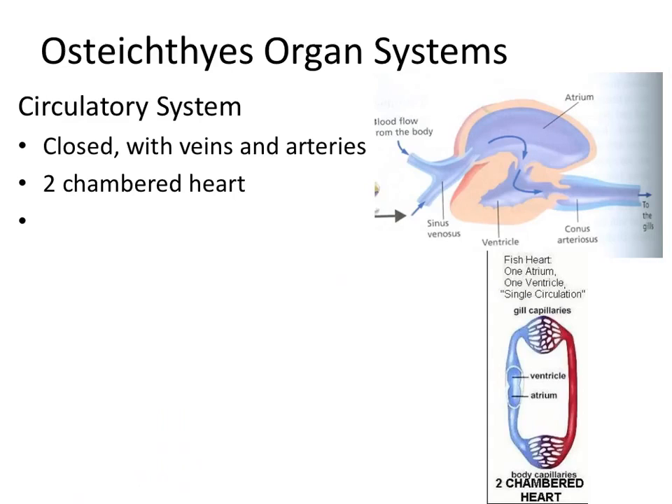The first system I want to talk about is their circulatory system. Fish have a closed circulatory system, which means that the blood is always in a vein or artery. In fish, they have two chambers: one ventricle and one atrium. The ventricle does the heavy pumping, and the atrium is kind of like the entryway for the ventricle.